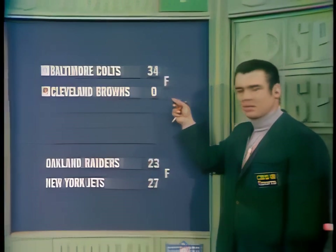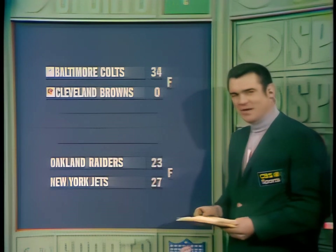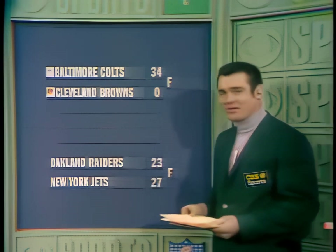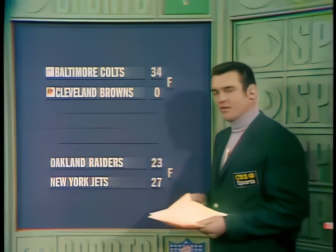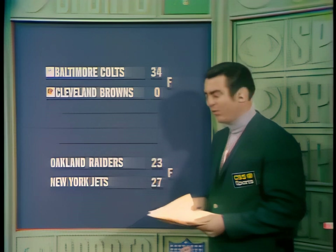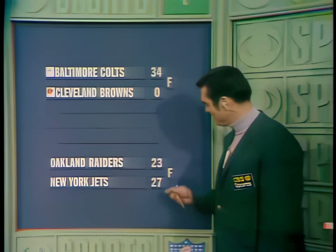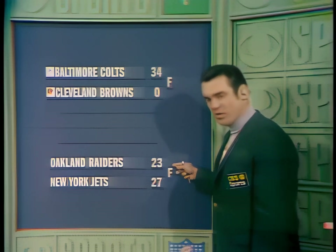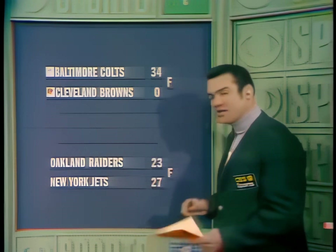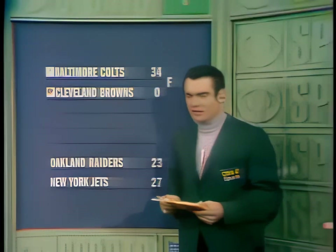Tom Brookshire from CBS Control: The score is 34 to nothing. The Baltimore Colts completely overwhelming the Cleveland Browns — they used a fantastic defense, and a guy named Tom Matte, who by the way is from Shaw High School in Cleveland. The Colts are certainly the cream of the crop in the National Football League, and they will go in the Super Bowl against the amazing New York Jets with Broadway Joe Namath. That score at Shea Stadium was 27-23. The Oakland Raiders played Green Bay real well a year ago, but they couldn't handle the New York Jets. Let's go to Shea Stadium and look at some highlights as Joe Namath and company — the Jets — did beat the Oakland Raiders 27-23.